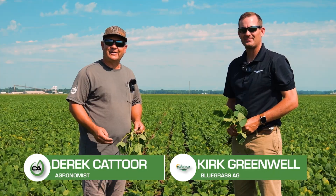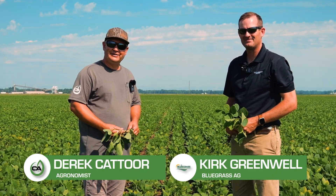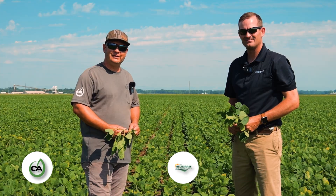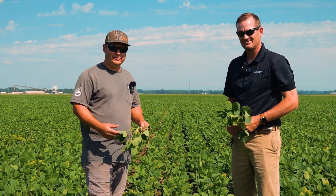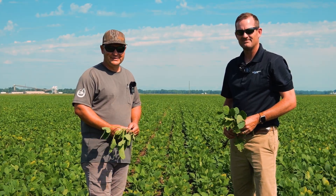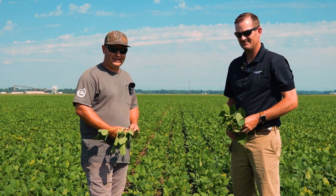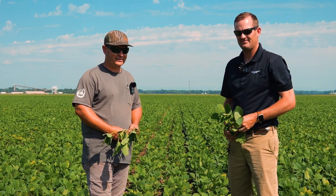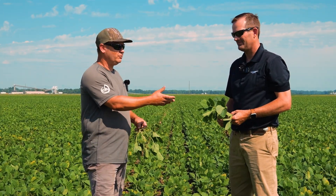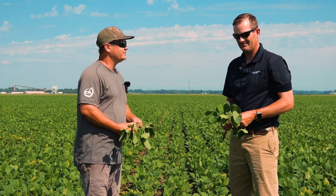Derek Couture here again with Concept Agritech. I'm in Union County, Kentucky today with Drew and Kirk Greenwell of Bluegrass Ag, who are the current state soybean yield record holders. We're standing in a field with Kirk that we're going to try to push and take to those kinds of yields — or hopefully higher — again this year. Kirk, what have you done to this field and when were they planted?